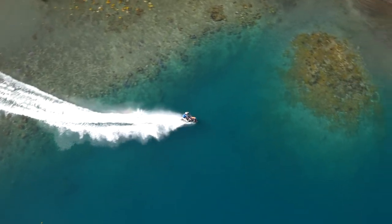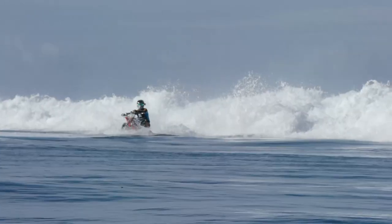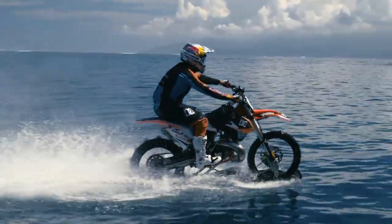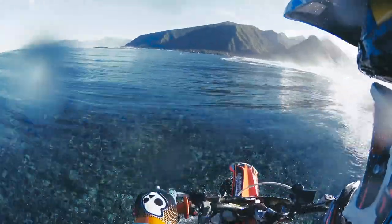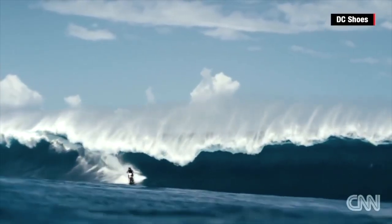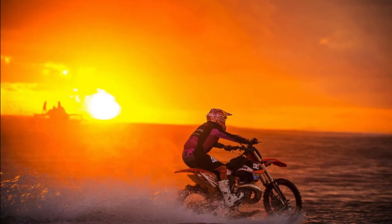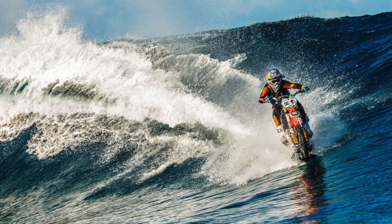The team spent two and a half years working on making the idea a reality, creating a modified bike that boasts special fins for hydroplaning, a waterproof engine, and custom rear tires. Madison took his modified dirt bike to the massive waves of Tahiti to give motorbike surfing a trial by fire. The result? You get a bike that surfs the wave.